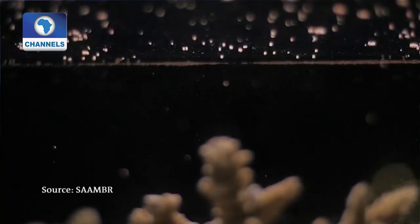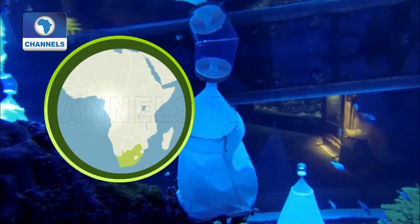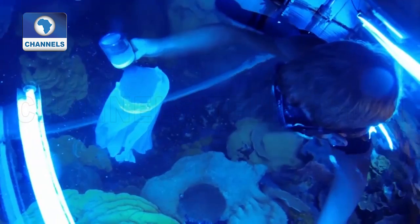This is how corals reproduce and spread. For hundreds of millions of years they've been building ocean reefs and ensuring their own survival. In Durban, marine biologists are collecting these sex cells — called gametes — to study their genetic potential.